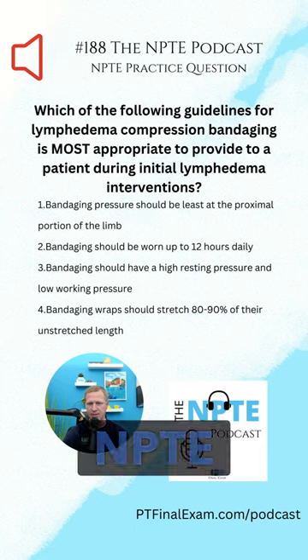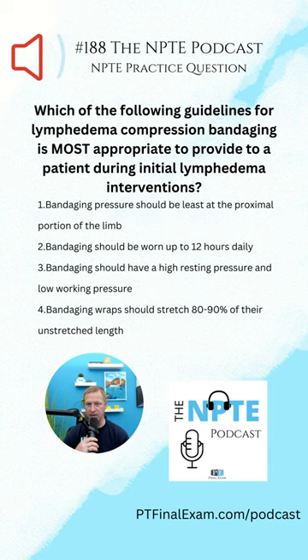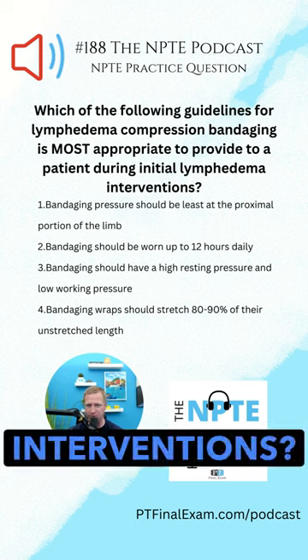Hey everyone, Dr. Will Crane here from the NPT podcast. Which of the following guidelines for lymphedema compression bandaging is most appropriate to provide to a patient during initial lymphedema interventions?